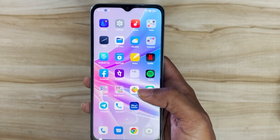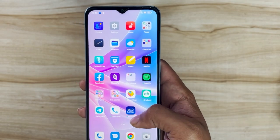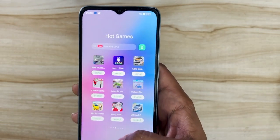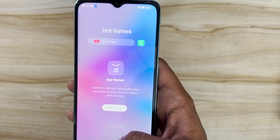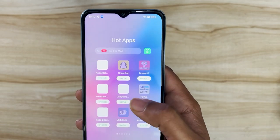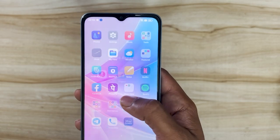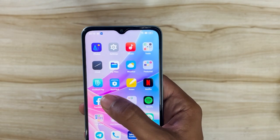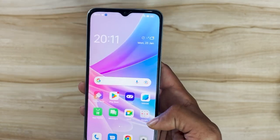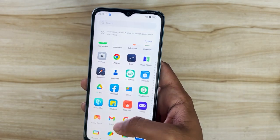Looking at pre-loaded apps, there's ShareChat and Hot Games sections, which seem to be Oppo's way of generating revenue — and this is a key difference from OnePlus, which doesn't force these apps on you. You also get PhonePe, Facebook, and other apps pre-installed. ColorOS 13 is decent but not my favorite — OxygenOS 13 is a level above.